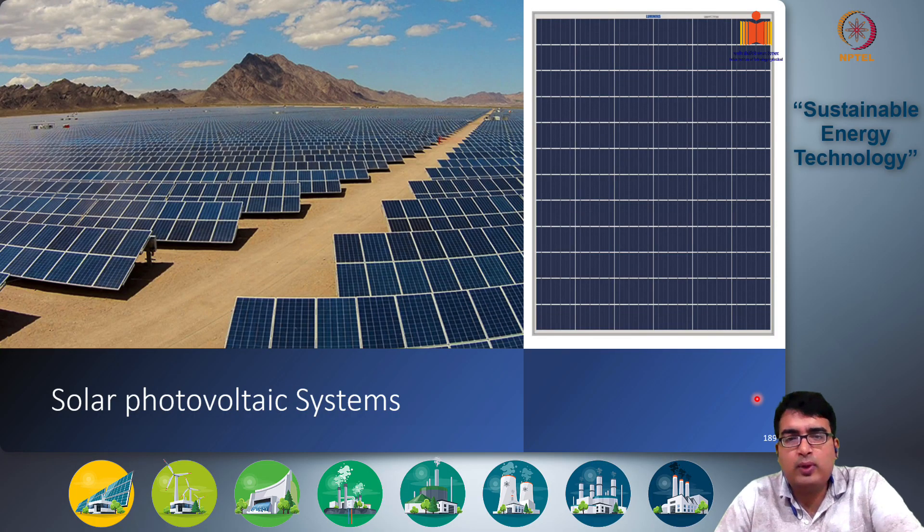Good morning class and welcome to another lecture in sustainable energy technology. In the previous few classes we have been discussing solar thermal energy systems, where sunlight was being converted into heat through a series of collectors or mirrors. That heat was being used directly either to heat water, convert water to steam for process applications, or convert water to high pressure steam to run through a steam turbine to generate electricity.